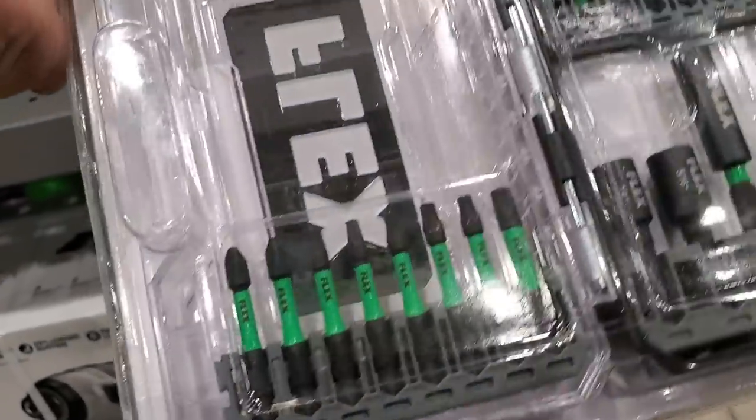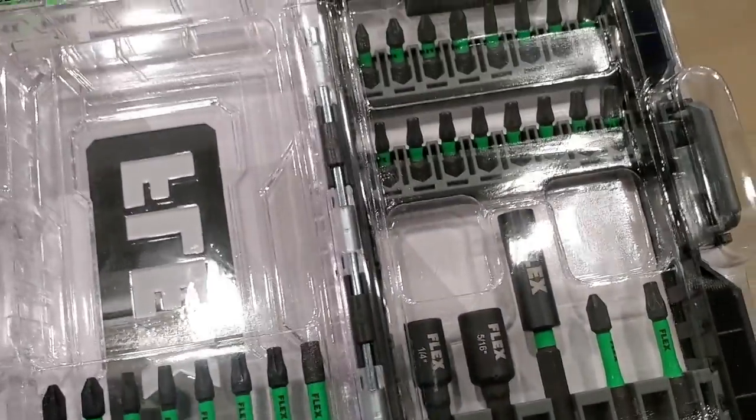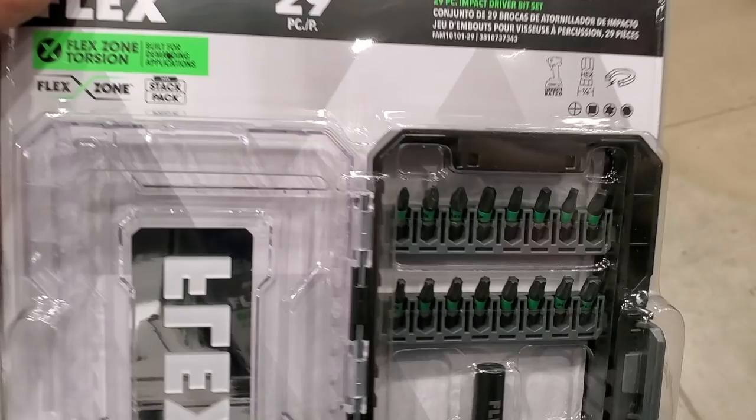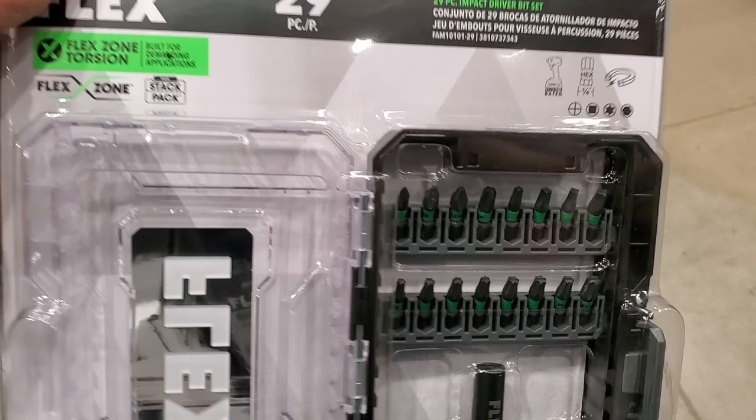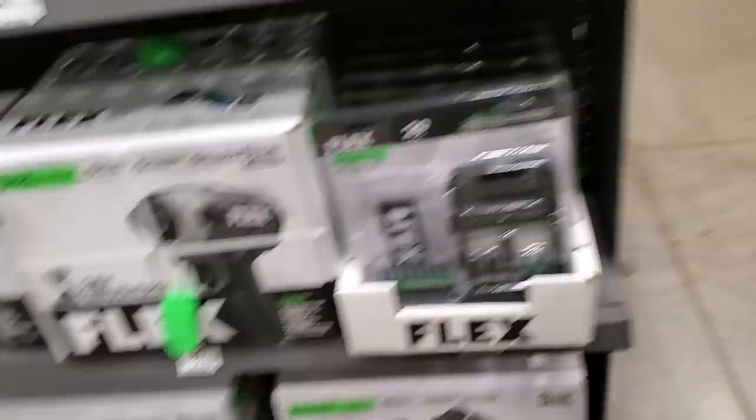The first Flex bit I got — I wasn't really surprised. They look nice, but I don't know how they'll perform long-term because the one I had stripped out on the second screw. $24.98 for this piece — I think it's a little pricey.